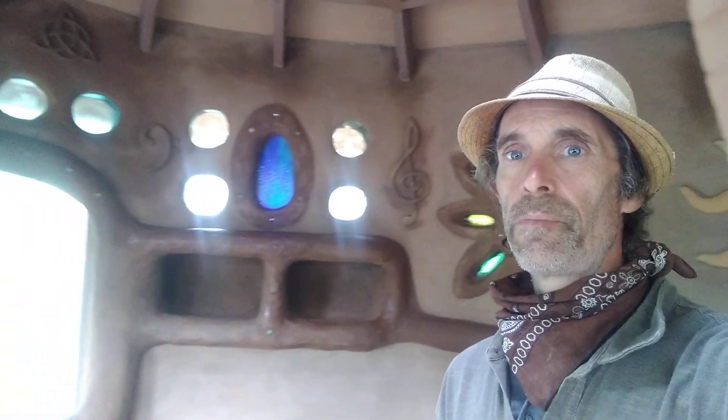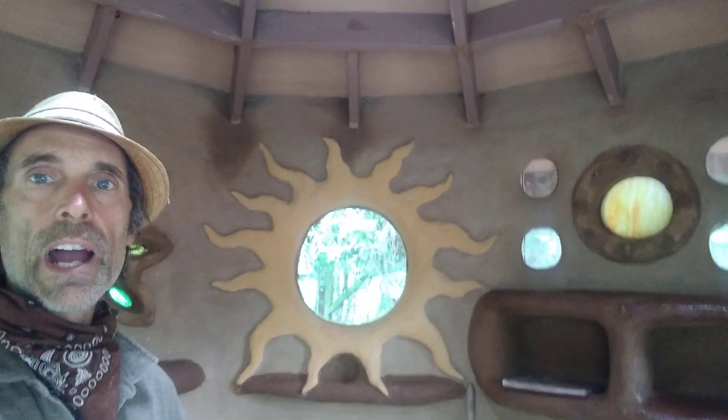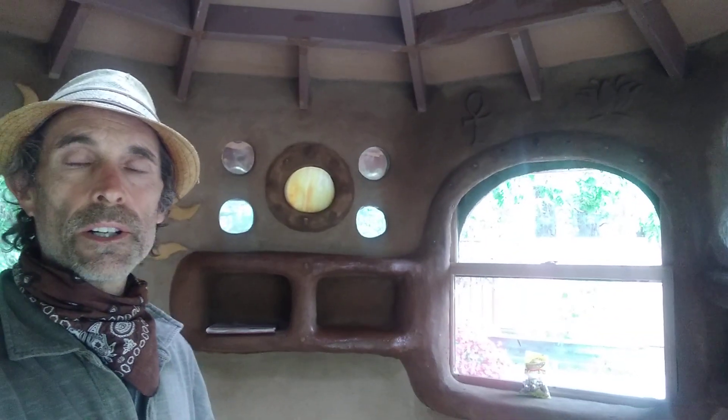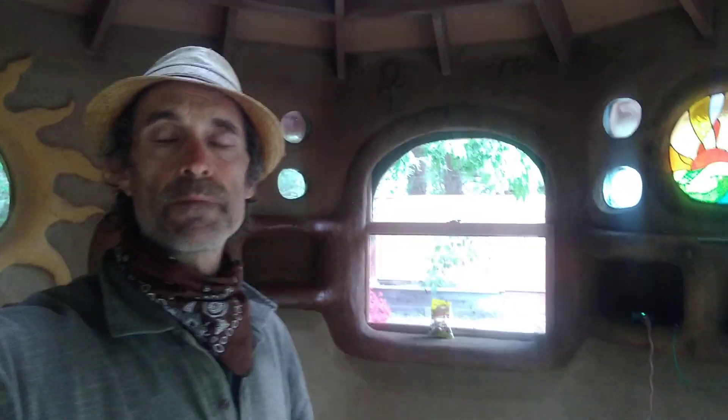Here is the inside of the structure. You can see there's a lot of fun decorative features on it. We had fun with rounding out the windows and sculpting in glass blocks and stained glass and things, and it has a nice round roof.